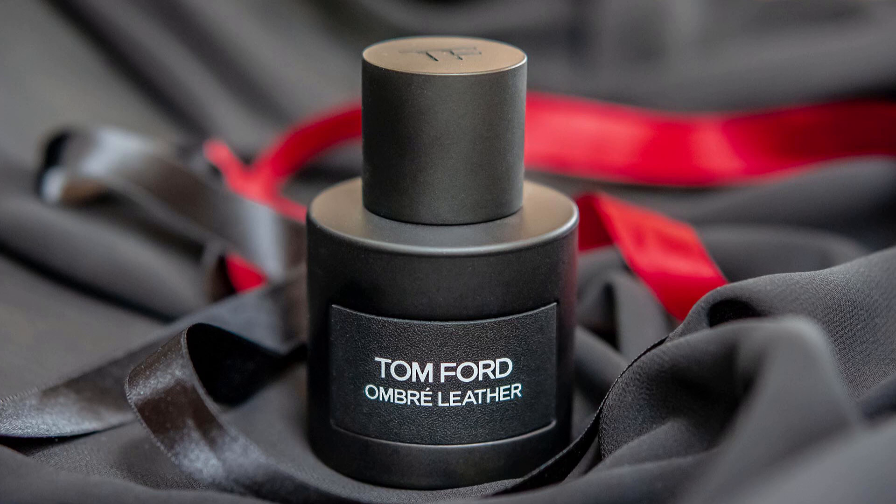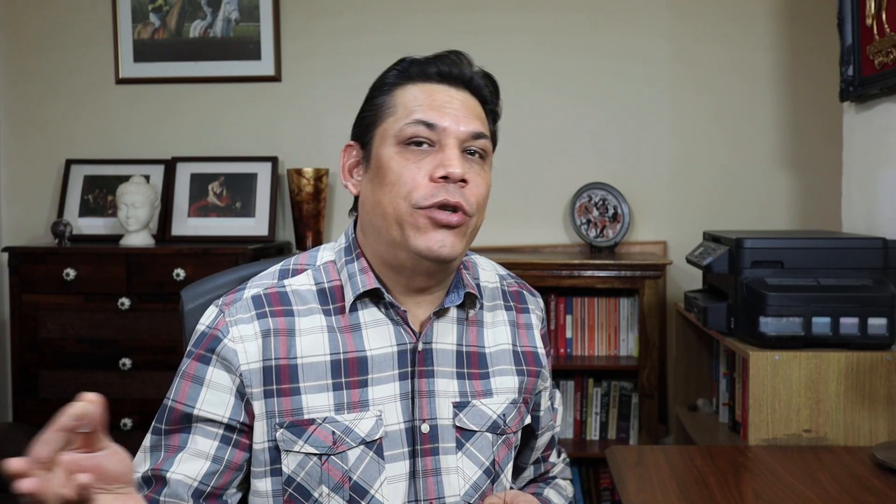This is a fantastic leather fragrance from Tom Ford — a Tom Ford signature line fragrance, which is more of a designer price range. Tom Ford Ombre Leather is a 2018 release. There's also a Tom Ford Ombre Leather 16, which is a private blend that came out in 2016. I believe they release a private blend of a fragrance and then release a signature line version. This one was released in 2018.